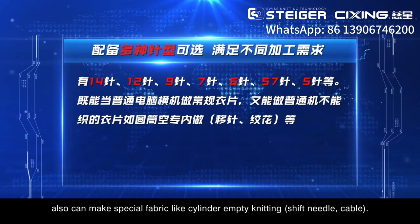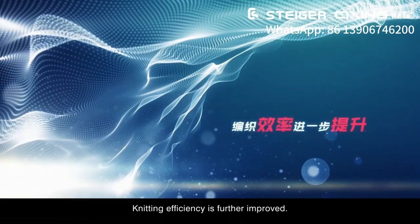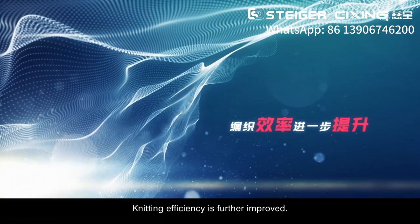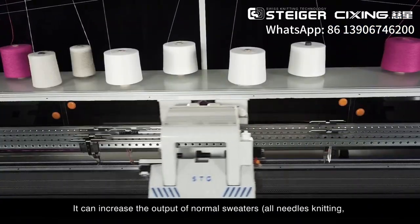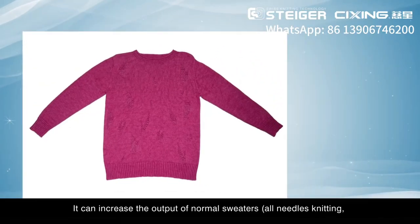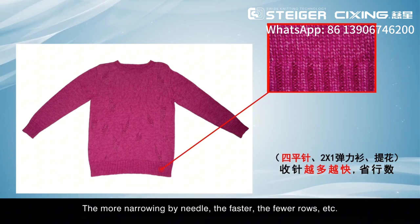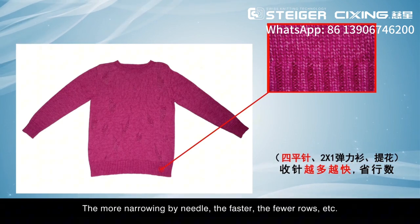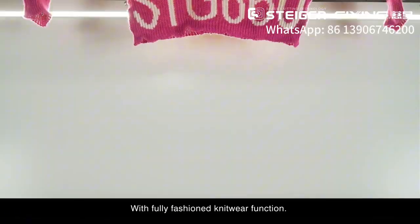It can also make special fabrics like cylinder empty knitting, shift needle, and cable. Knitting efficiency is further improved, increasing the output of normal sweaters with needle knitting techniques including 2x1, 2x1 elastic shirt, and jacquard. The more narrowing by needle, the faster and fewer rows needed.